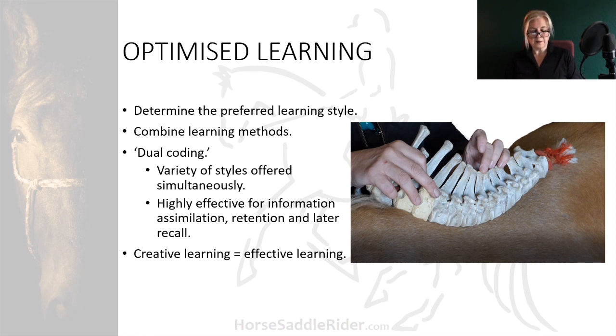and the students can palpate the structures kinesthetically with the specimen to hand. An anatomy book is available together with a whiteboard for further clarification if needed.